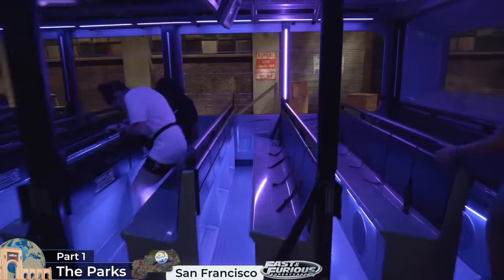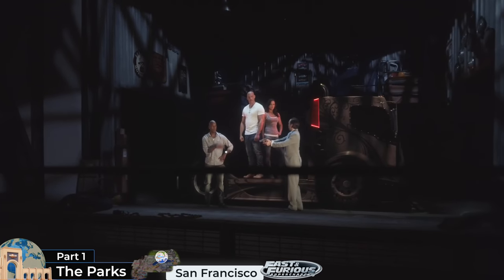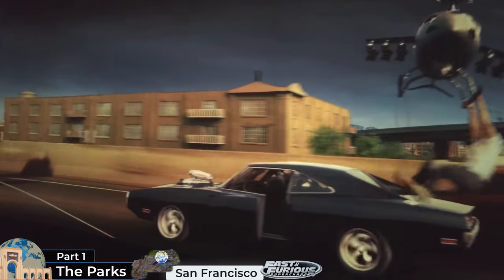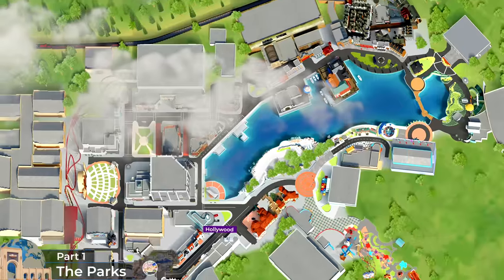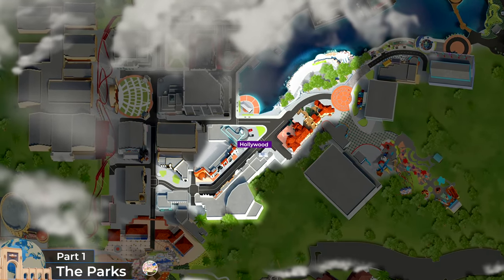After boarding, guests ride along with Dom, Letty and Roman on a high-octane street chase, and through a 360-degree projection tunnel on hydraulic platforms, featuring some hilariously cheesy, over-the-top moments. For our fourth land in the tour, we're headed over the water back towards the entrance for the Hollywood Land, right next to Production Central near the front of the park.